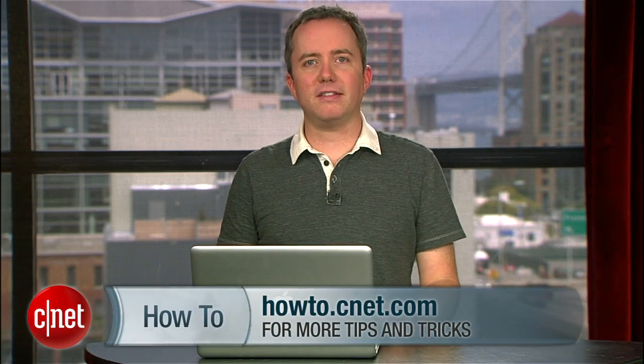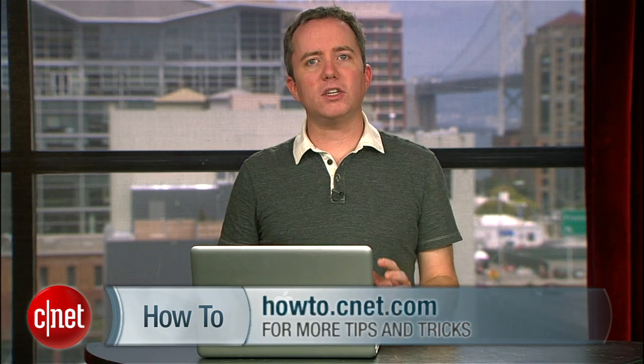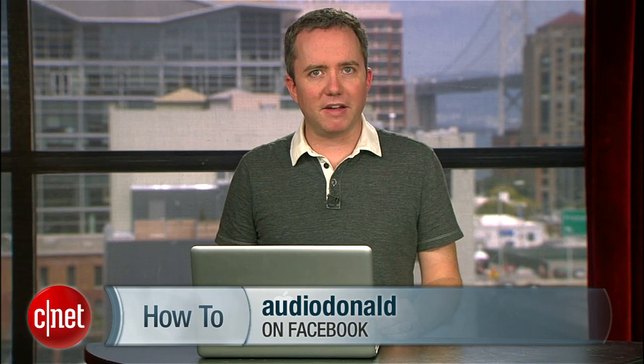So there you go. Now no birthday will escape your attention. For more tips like these, you can visit howto.cnet.com. If you have any more questions or tips for me, send them to me on Twitter or you can subscribe to my Facebook page. For CNET.com, I'm Donald Bell.